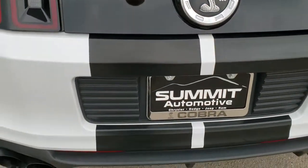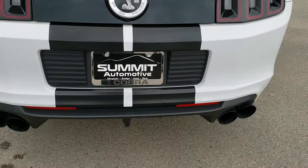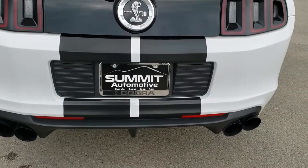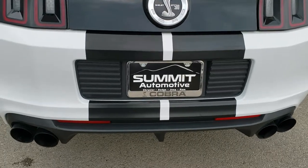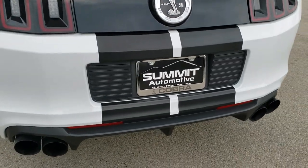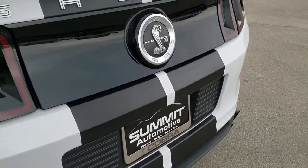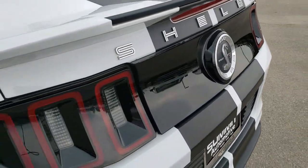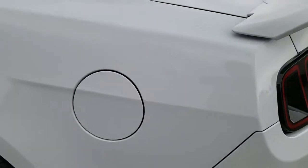This one does have some aftermarket exhaust on it, so we're going to rev it up here. Some really good sounding aftermarket exhaust. The nice part about this car is we do have the factory exhaust in the trunk, so if you wanted to convert it back to factory exhaust you definitely could.